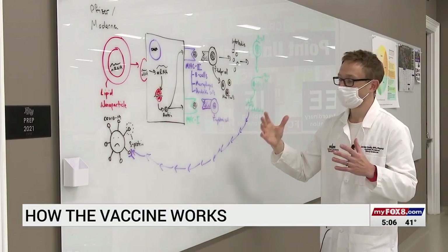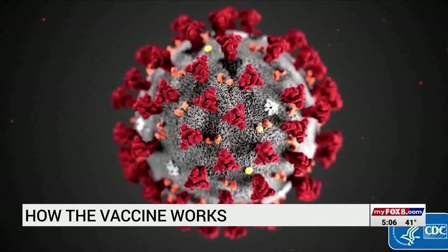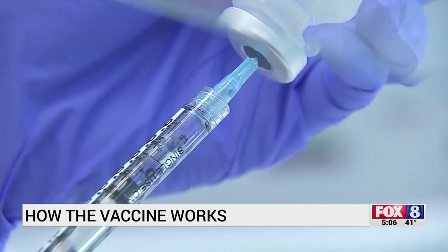The COVID-19 molecule is made up of dozens of proteins. The red circles you often see on COVID-19 drawings — those are also called particles.